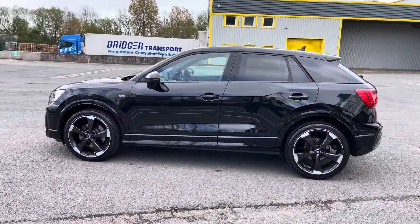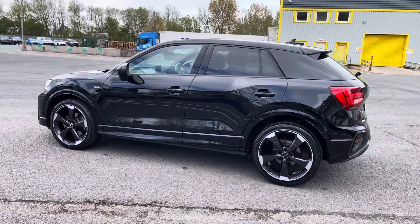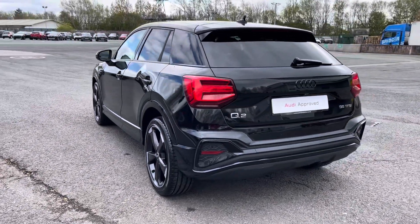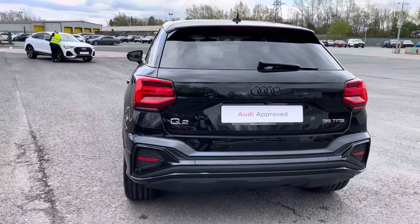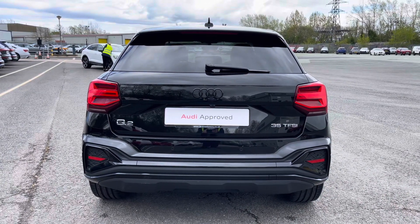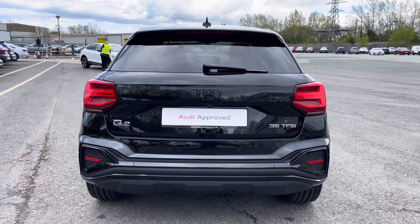This approved used Q2 is a 22 plate which has had just one previous owner and it's only done just over 7,928 miles, whilst it boasts a full Audi dealership service history with its last service coming on the 11th of April 2024.